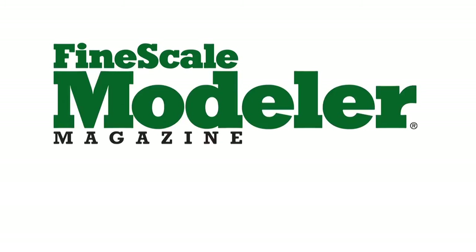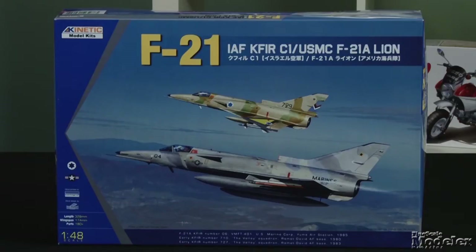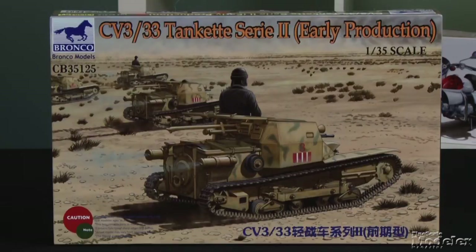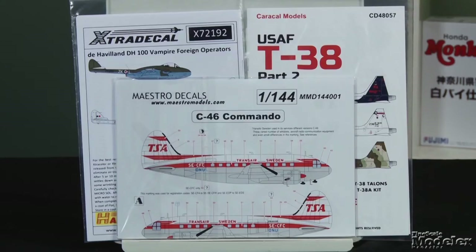This episode of Fine Scale Modeler's New Product Rundown features Revell Germany's 1/35th Scale ATF Dingo, Kinetic's latest 1/48th Scale Kefir, Bronco's 1/35th Scale Italian CV-33 Tankette, a pair of books about building dioramas, and a trio of aircraft decals.